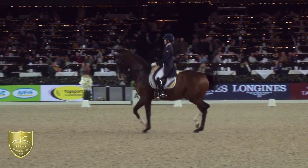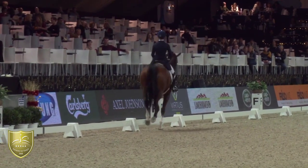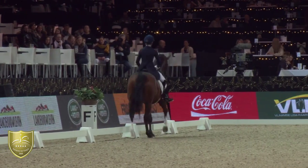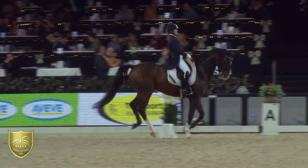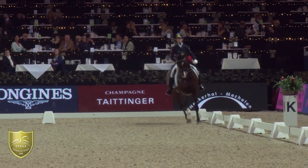Where we saw yesterday a rider who could really stay calm and didn't have to do too much effort for anything, you still see that she really has to work her way through this test today. And of course, you can't keep the horse every day the same — they get a little bit tired in an environment like this.